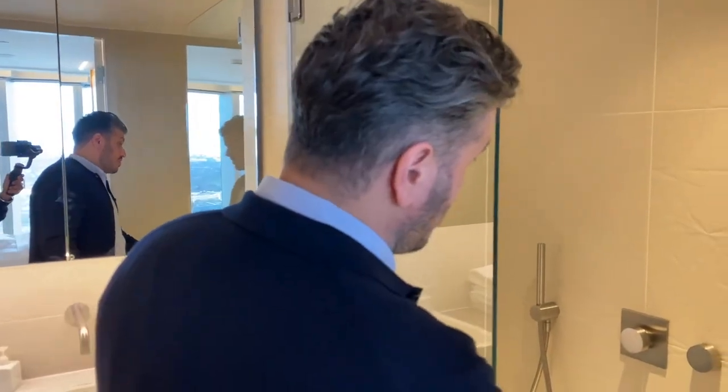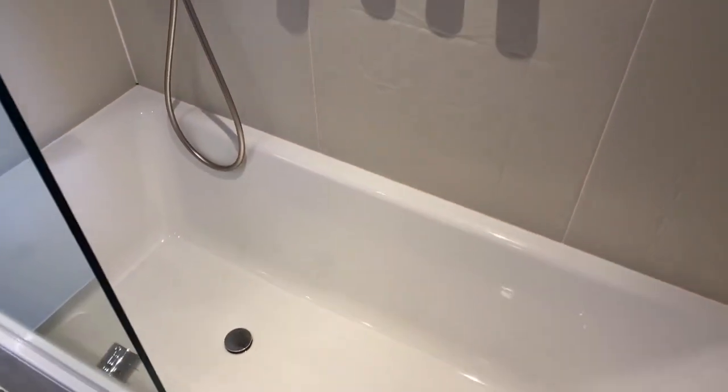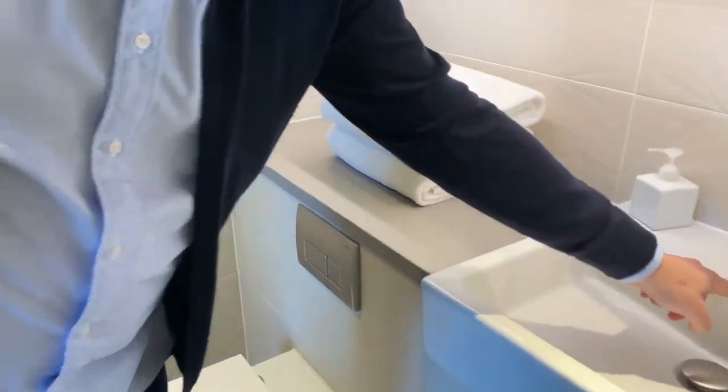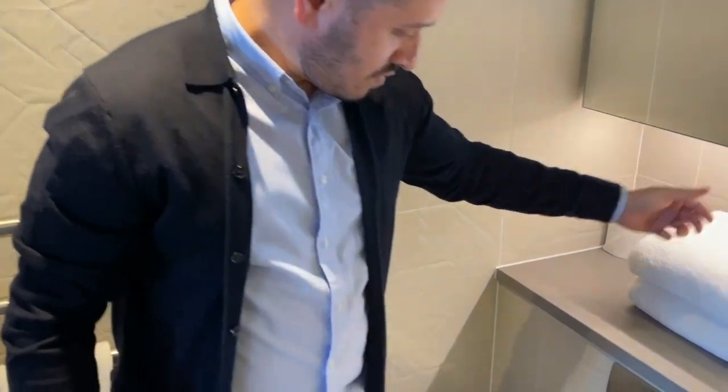So this is the bathroom. You have a rain shower and loads of storage. DuraVip basins and sinks. Floating toilet.